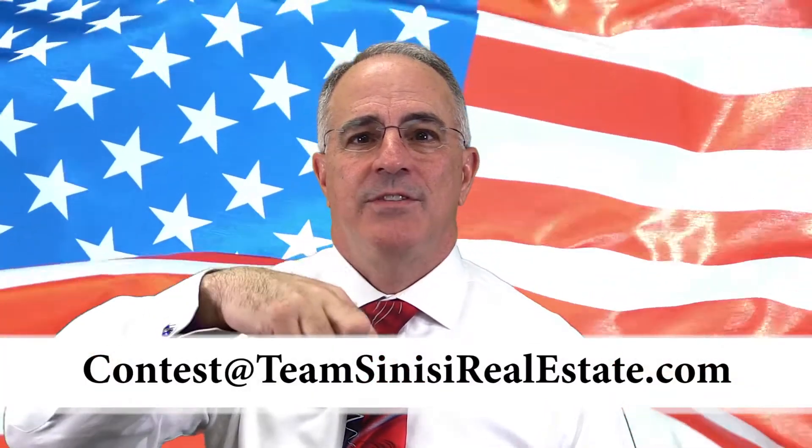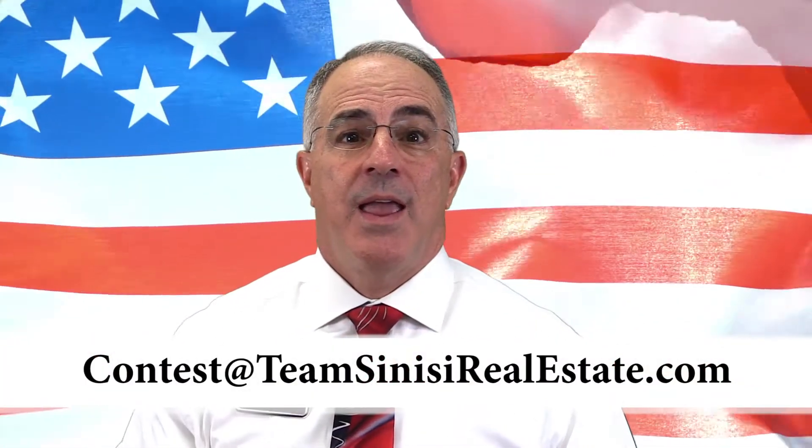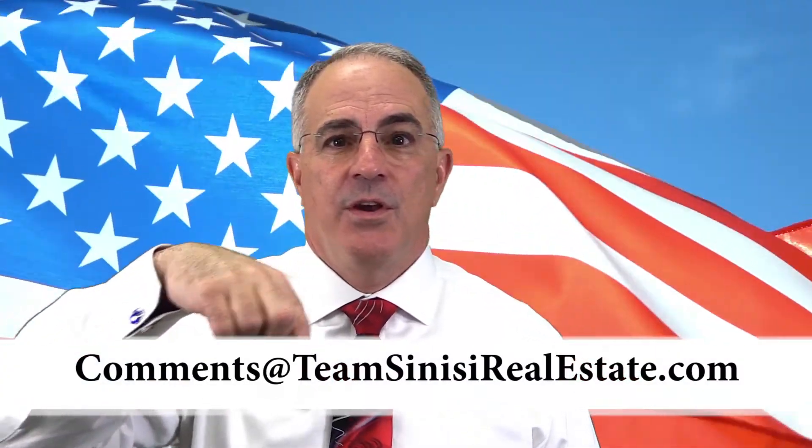April Fool's Day is right around the corner. Send us your favorite prank and the results, and we'll put you in a drawing for our famous non-raveling American flag — our mission is to convince everyone in this great country to fly the American flag on their property. Send the pranks to contest@TeamSinisiRealEstate.com and we'll announce the winner on our next show. Give us feedback at comments@TeamSinisiRealEstate.com, and download our free mobile app at TeamSinisi.com.